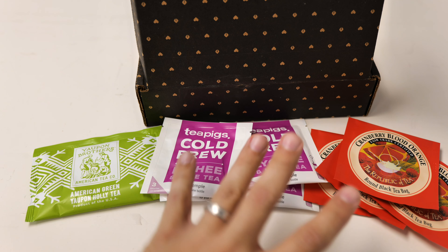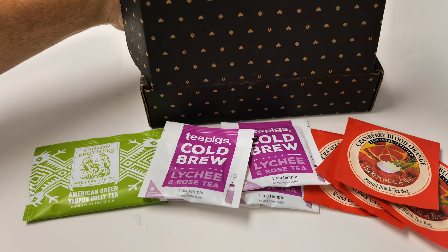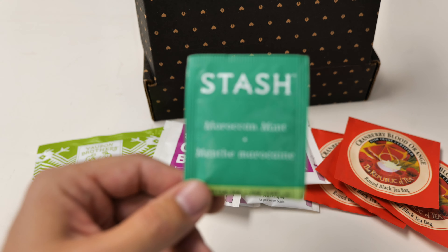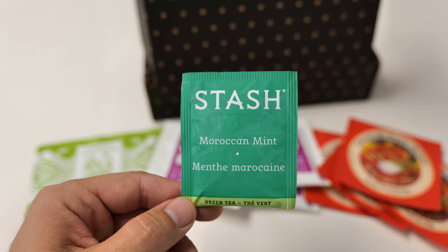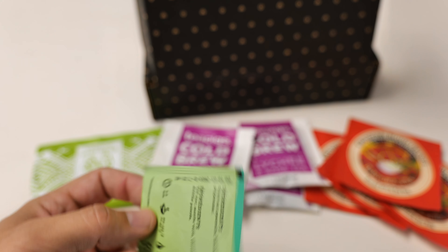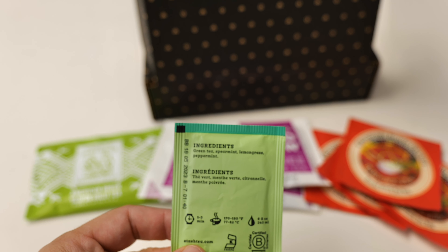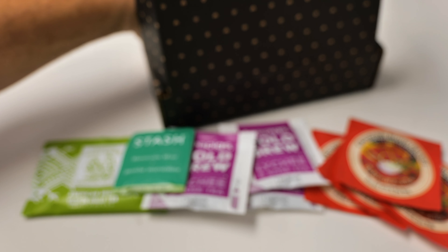So these are three of our four teas and we have one left. This is going to be a bag tea — the Stash brand Moroccan Mint Green Tea. Mint tea! I do like mint as well. Green tea, spearmint, lemongrass, and mint. I'll hold that up too. That's really awesome.